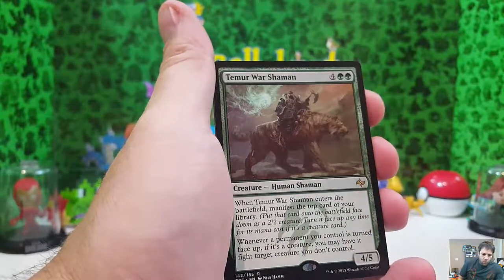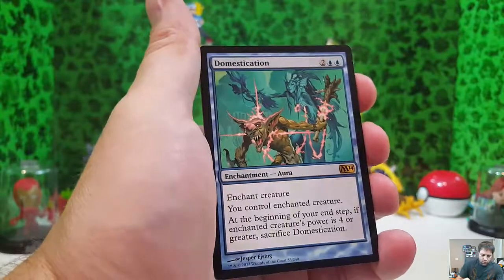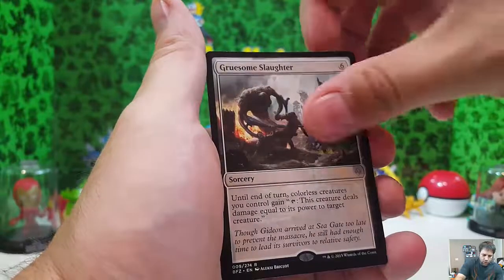Blessed Reincarnation, Stolen Goods, Sand Steppe Mastodon — that's a lot of horns. Tamur War Shaman, Domestication, Burning Earth, and we're getting near the end here — Gruesome Slaughter.